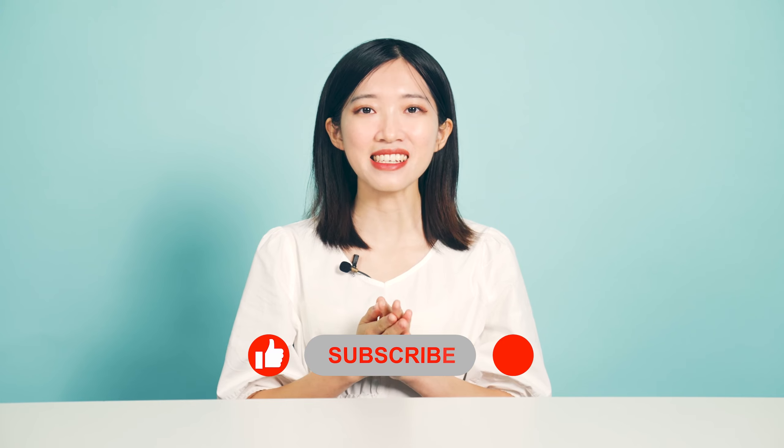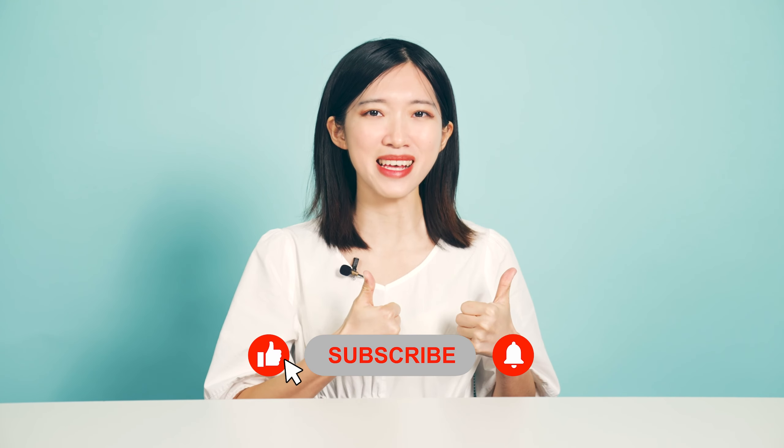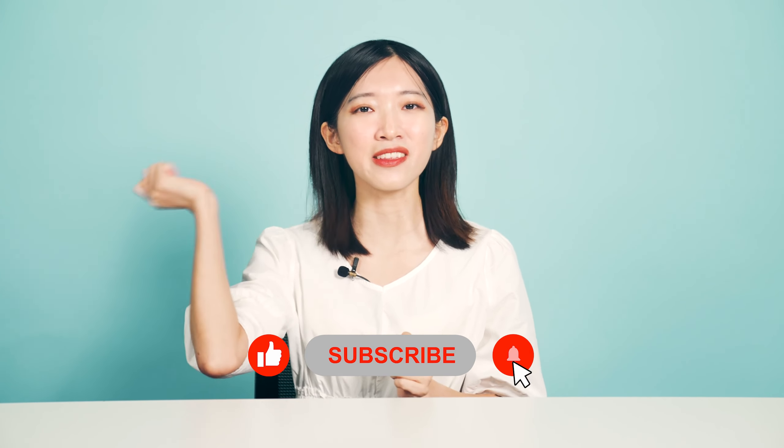Thanks for watching! Which tip do you think is the most helpful? Tell us by leaving a comment below. If you like this video, please give us a thumbs up, subscribe, and turn on notifications to stay updated with us. See you!